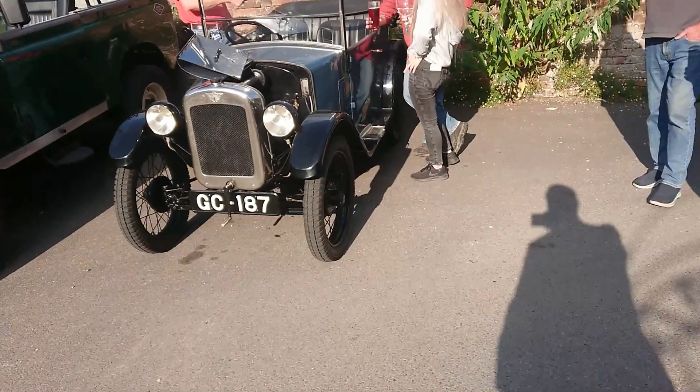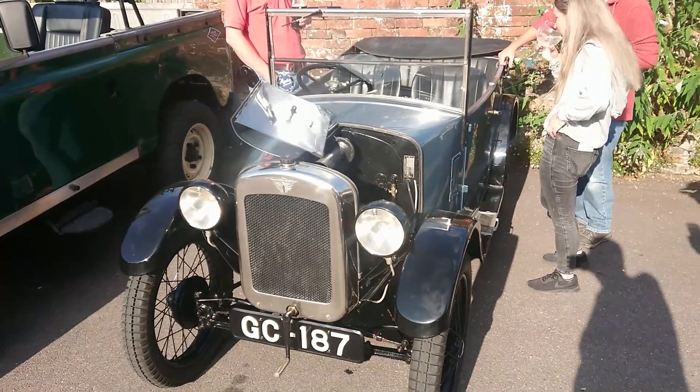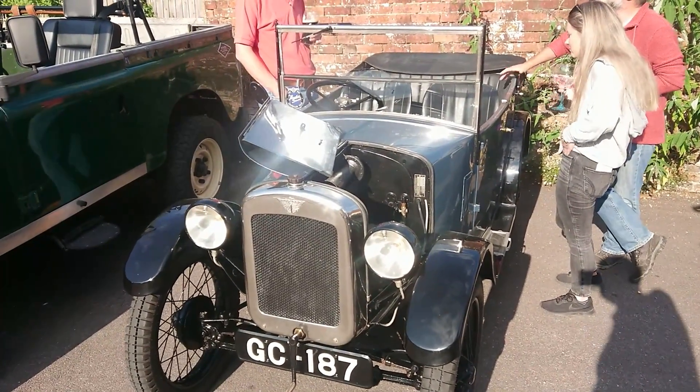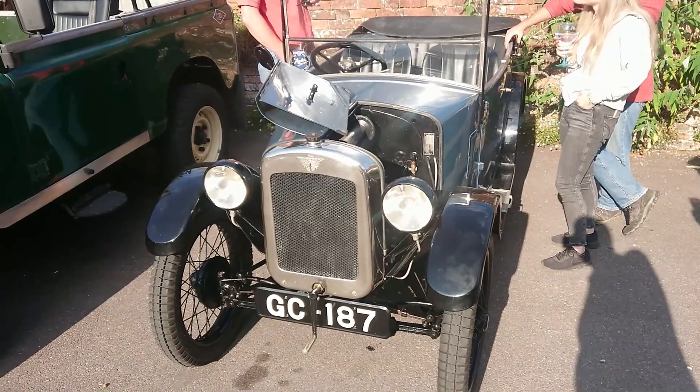Then Austin 7. I think this is one from the 1920s. It's absolutely tiny, but you know, it introduced motoring to many, many people back in the day.